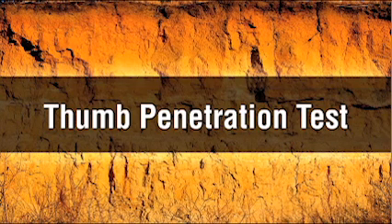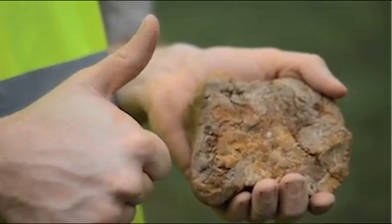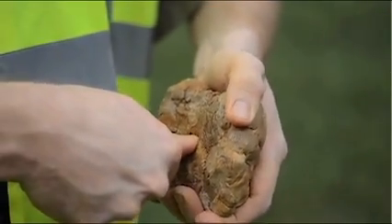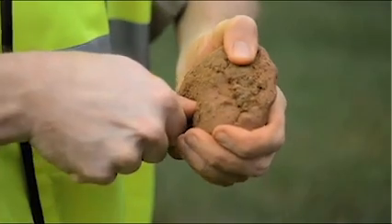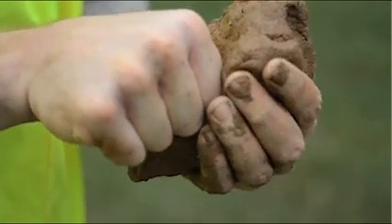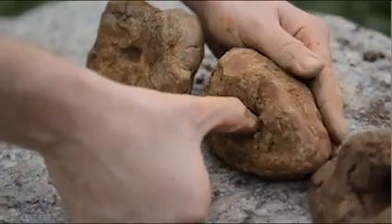The thumb penetration test is used to quickly estimate the compressive strength of a cohesive soil sample. Simply press the end of your thumb into a fresh clump of soil. If the soil sample is Type A, your thumb will only make an indentation with great effort. If the soil sample is Type B, your thumb will sink into the soil up to the end of your thumbnail. If the soil sample is Type C, your thumb will sink all the way into the soil clump. Your results will probably be somewhere in between these results.